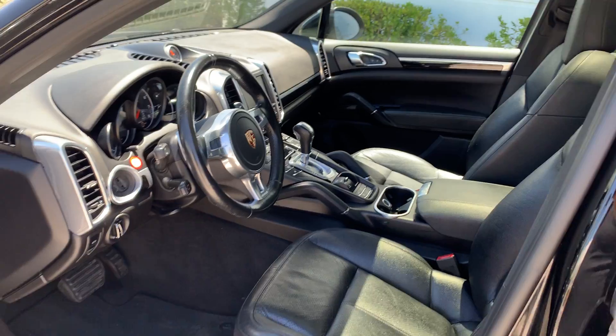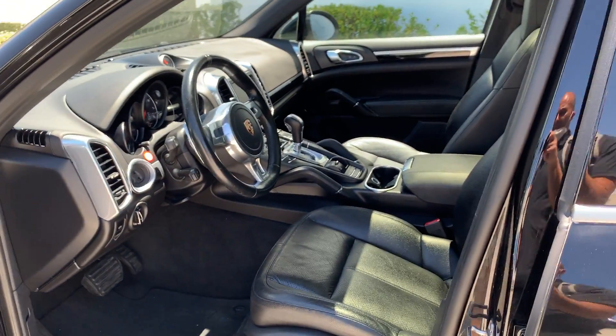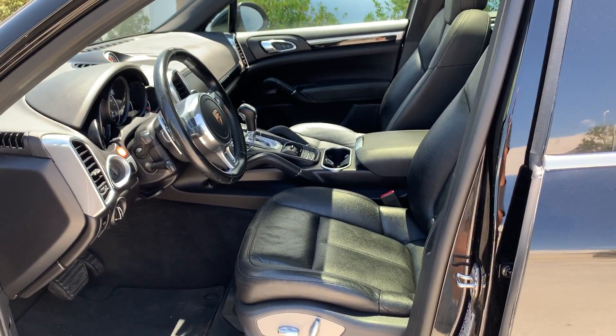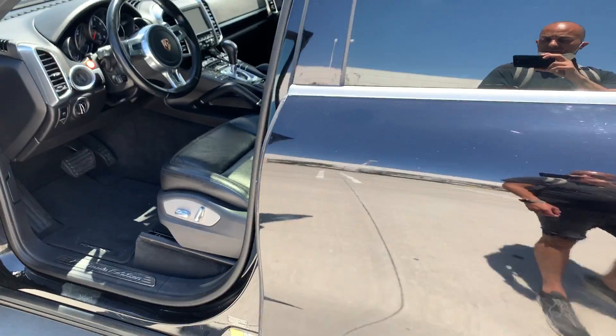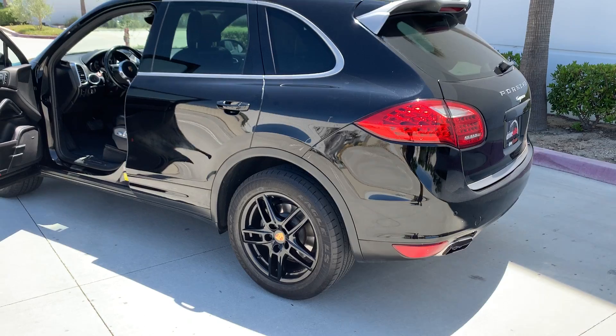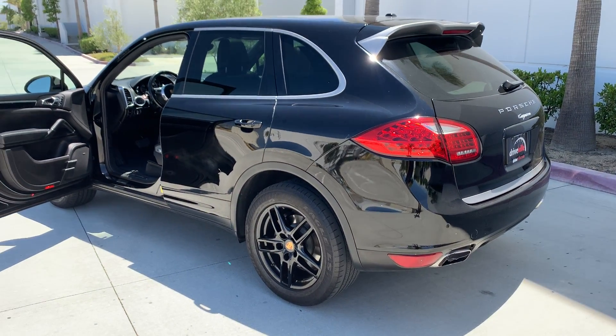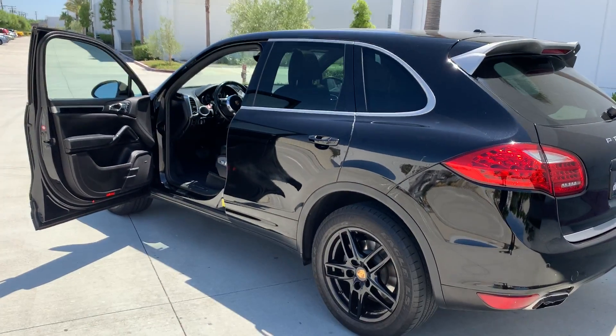All of our cars are serviced by SoCal Services in the city of Brea. They basically inspect the entire car and give us the green light for us to retail the vehicle. Please let us know if you have any questions about this unit — you can reach us via our telephone number or email us at your convenience. Thank you, have a good day.